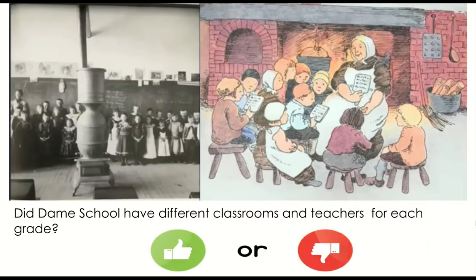Did dame school have different classrooms and teachers for each grade? Thumbs up for yes, thumbs down for no.